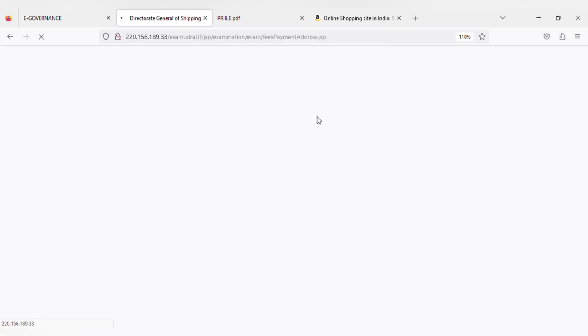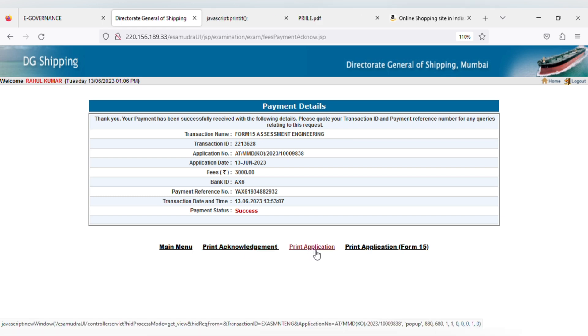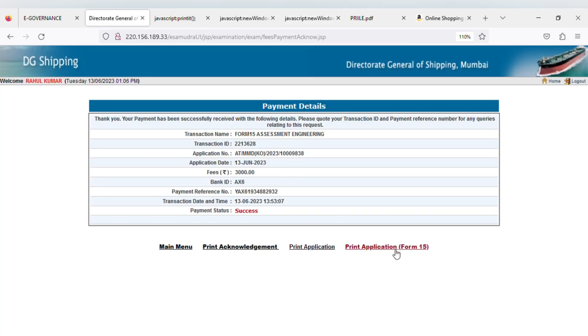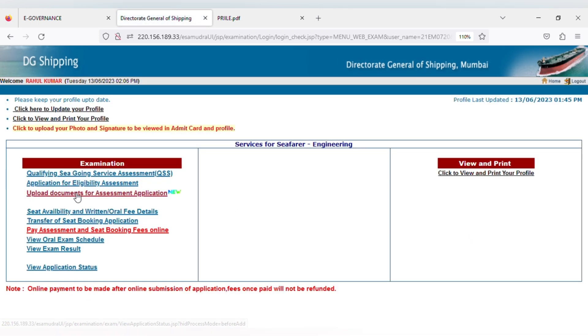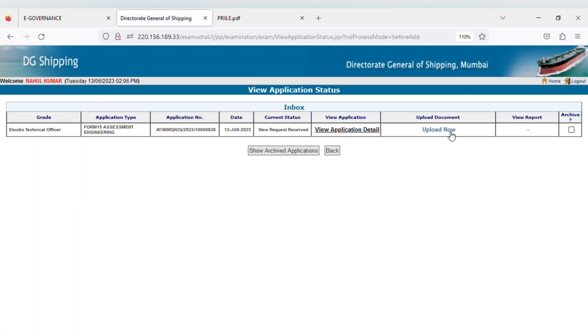When your payment is completed successfully, you get a payment details page. From here you can also print your acknowledgement page — it is important to take the printout to MMD when going for document submission. Take a printout of the print application and form 15 as well. If form 15 shows an error when you click on it, no need to worry — just close that. Return to the main menu, click on examination again, and now click on upload documents for assessment application. On this page, click on upload now where you get a list of all the documents which you have to submit.